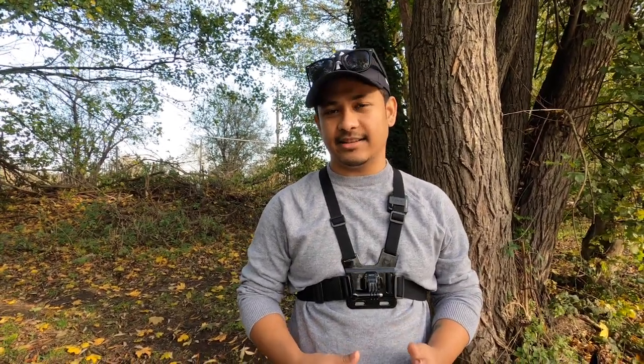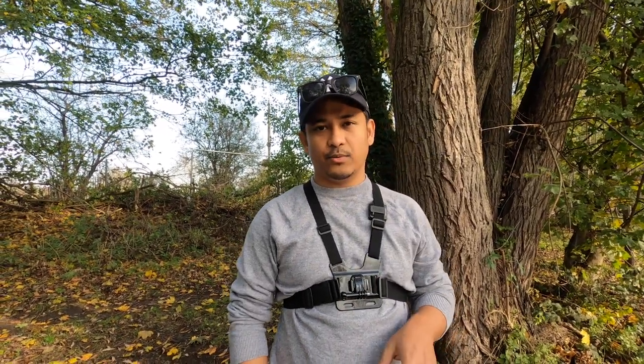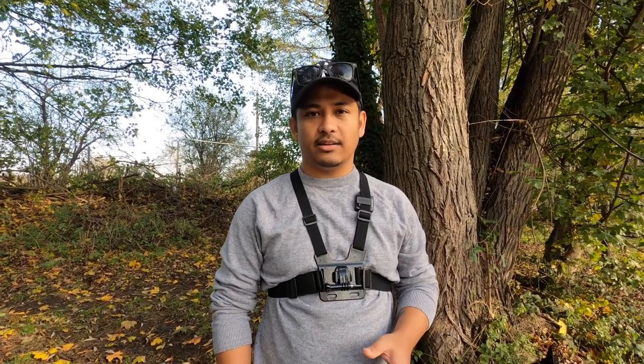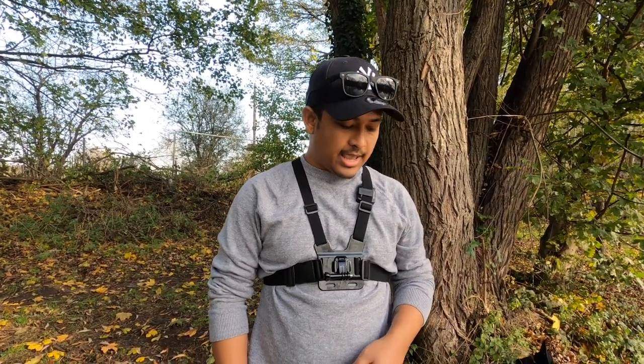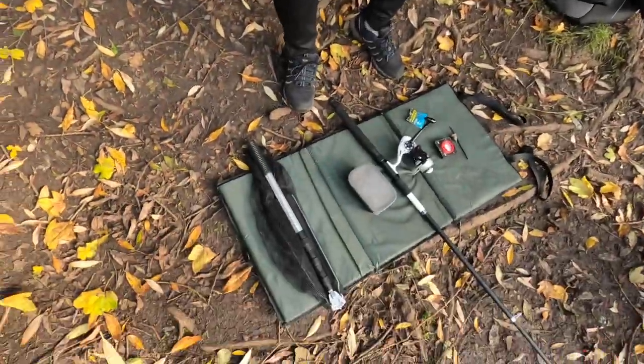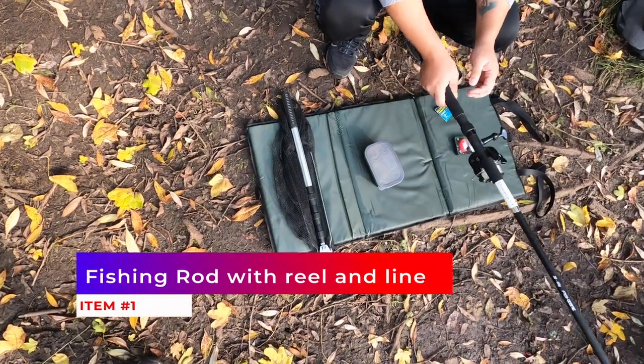I'm going to explain the few things that I have bought for my fishing — I don't know if it's called gadgets or tools — but these are the basic things if you want to fish in London or in the UK. It's set by government rules, and yeah, so these are the things here.